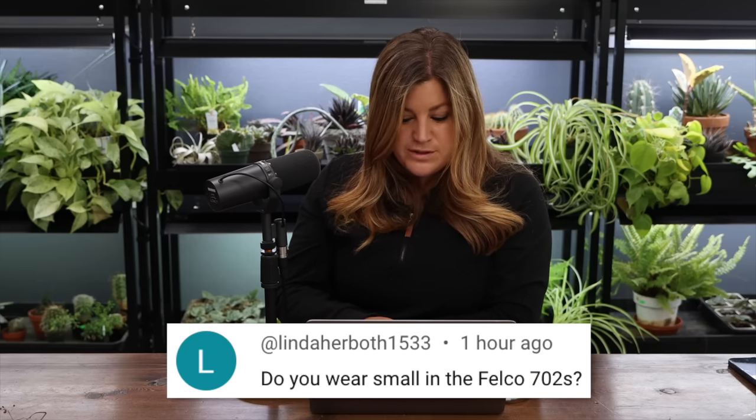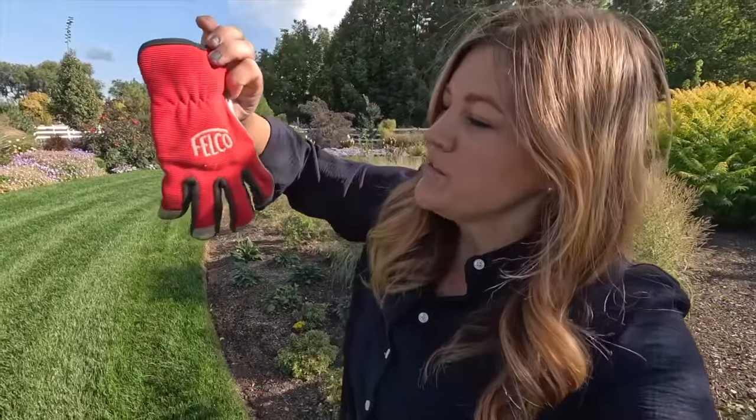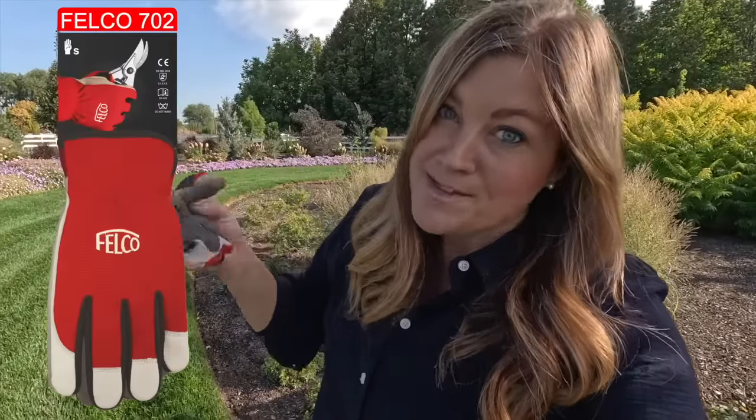Linda asked about wearing size small in the Felco 702 rose gloves. They're not the legit leather rose gloves Felco sells — I use the 702s, white and red, possibly with a leather section. They're awesome for roses and still offer some dexterity, though bulkier than my normal gloves. I don't love wearing gloves but with roses it's a necessity, especially when getting in there. When I'm just deadheading I don't wear them, but you get absolutely no pokes.